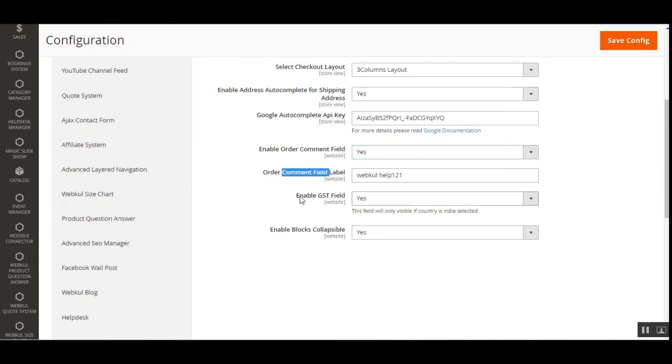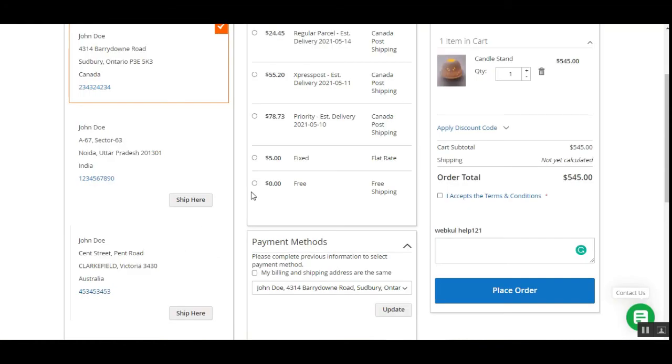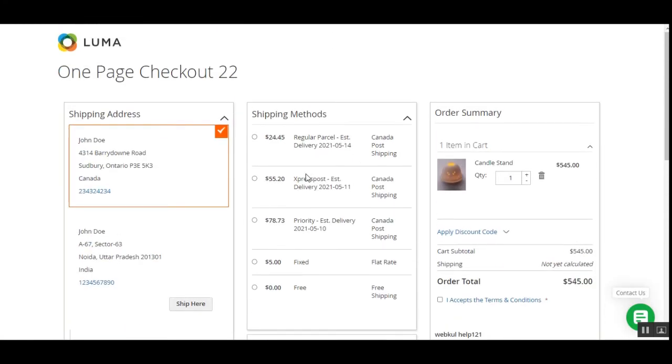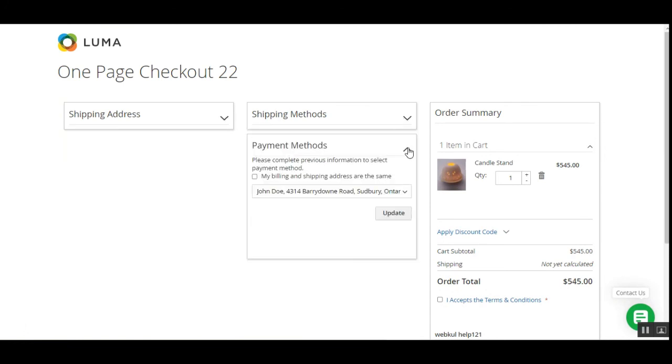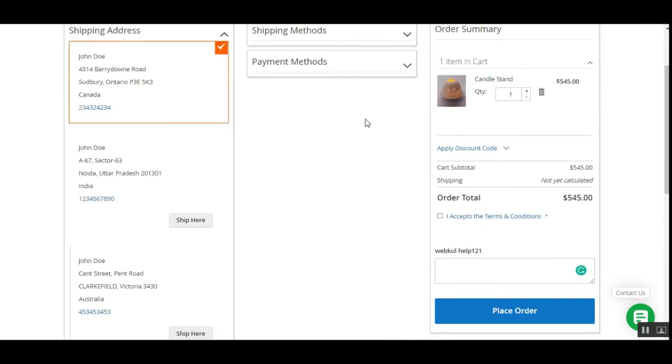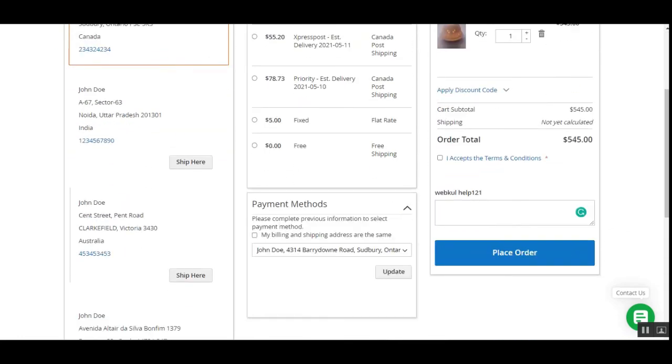Then we have the enable GST field option. As shown earlier, when a guest user enters an Indian address on the one-page checkout, the GST field is automatically enabled. Lastly, we have the enable blocks collapsible feature — with this enabled, customers can collapse the checkout blocks.